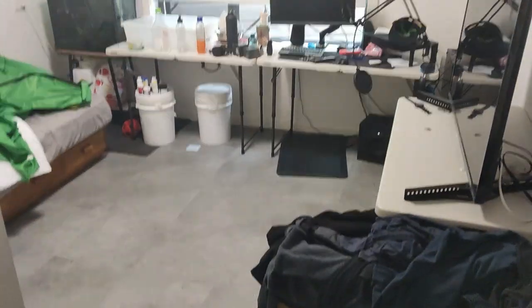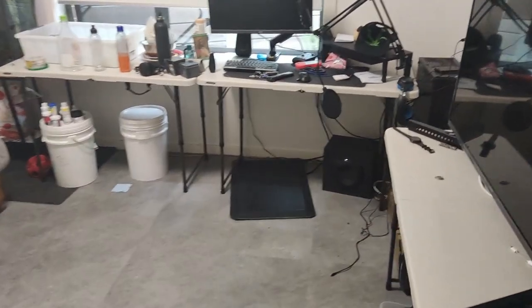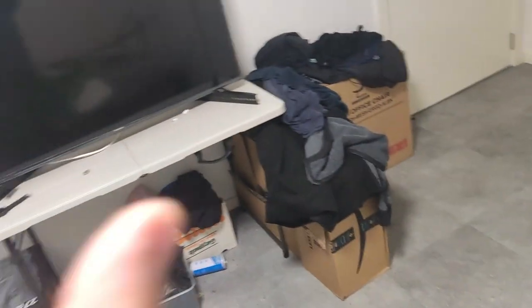Before we can do that we have to address the elephant in the room, and for once that's not me — it's the room itself. So this is my current setup, which is pretty cool. The whole point of this couch was that I don't like sitting this far from the TV.